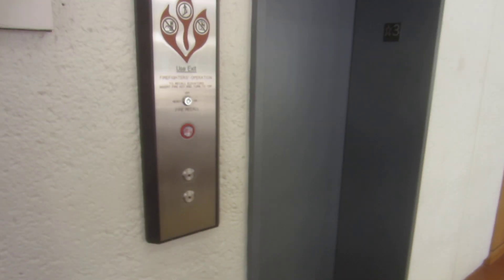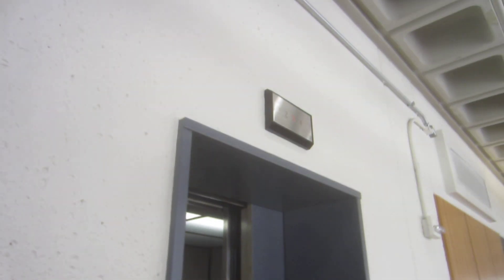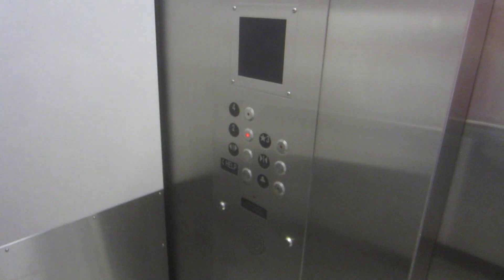Here we come to the young elevator at the UT Austin Communications Building C, which is now the Hearst Building. Used to be a Dover and now it's Tejas, recognized by the drop key tool hole.